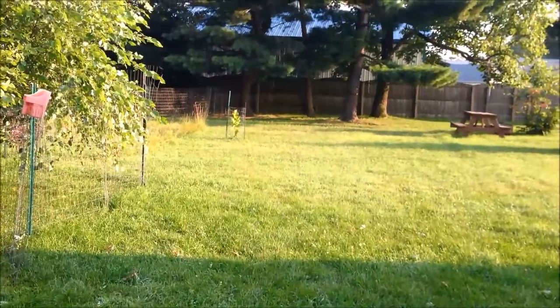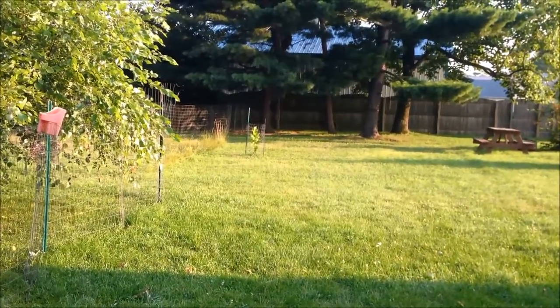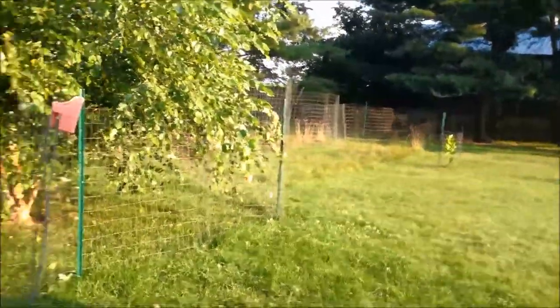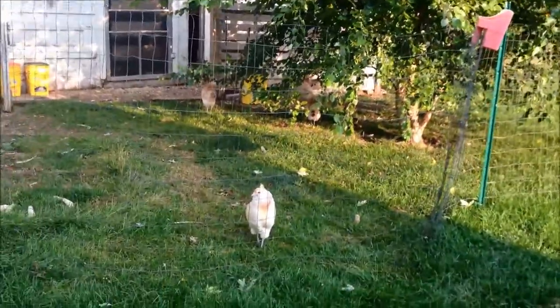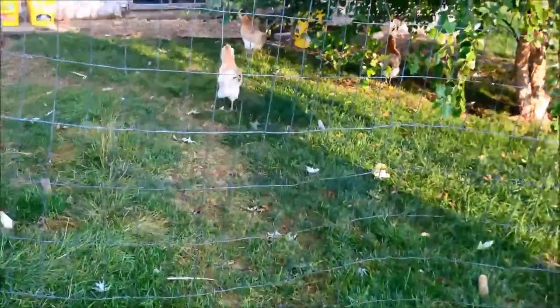No more ugly white fence back here — the turkeys went away last week. So we're starting to get things back in order. These little guys have taken over that coop.